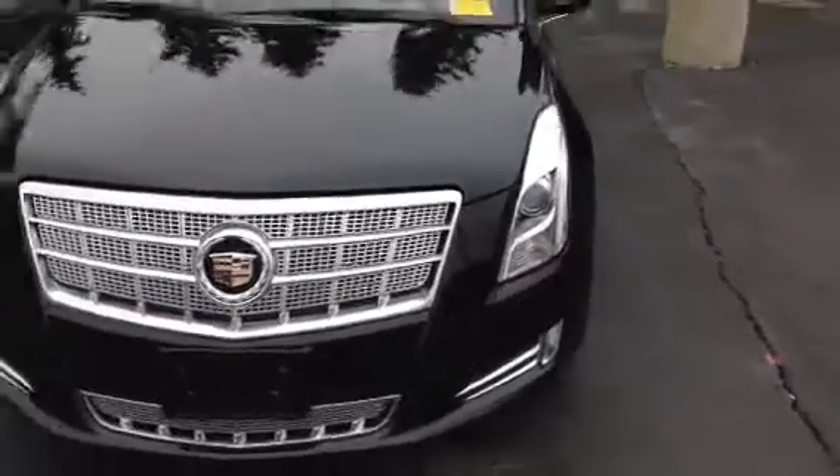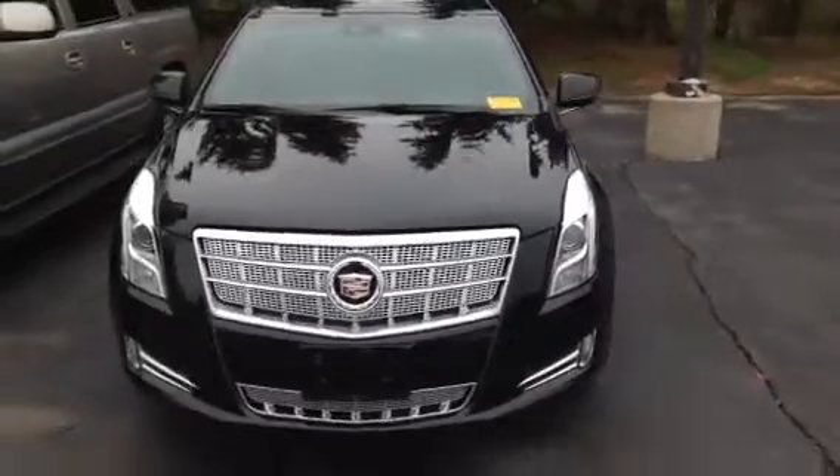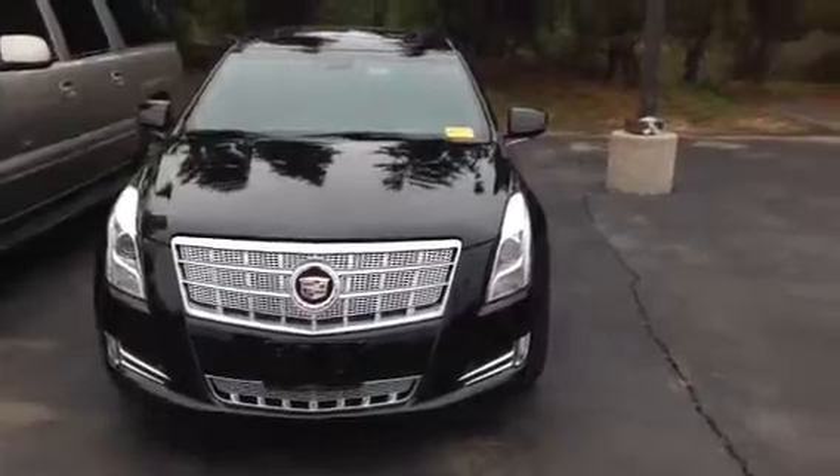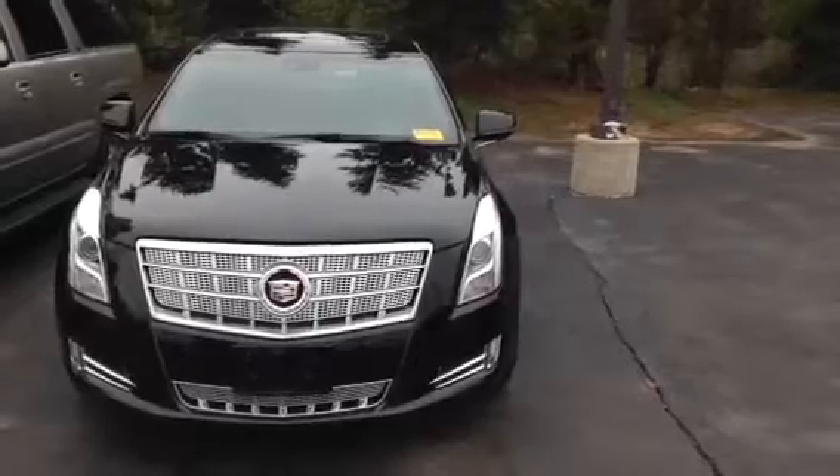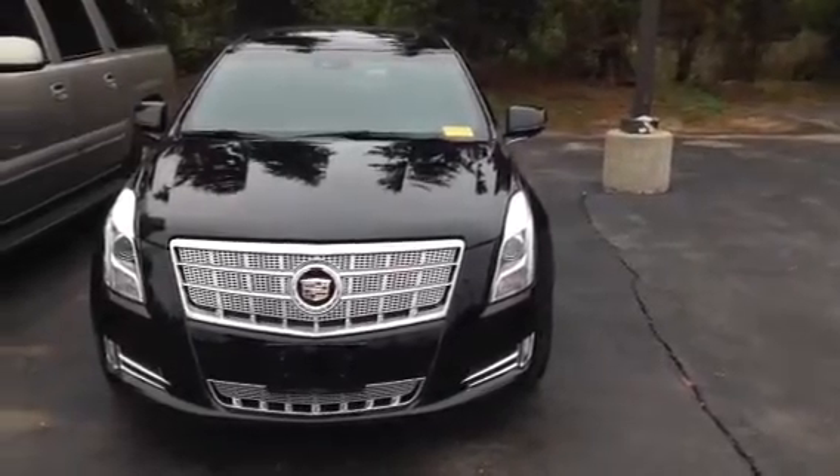Please come on in and take this XTS for a test drive. Let me show you all the cool features on it, all the reasons why it's going to be the best vehicle for you, and all the reasons why Boucher rides with you every mile.